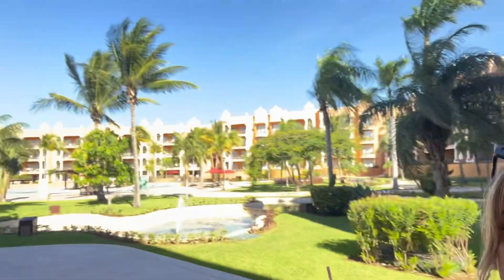We just stopped by the spa, and this is our view right now — so beautiful. We just booked our services for Tuesday morning and I'm so excited. I'm getting a facial and he's getting a massage, so we're doing it like the couple style. Very excited.